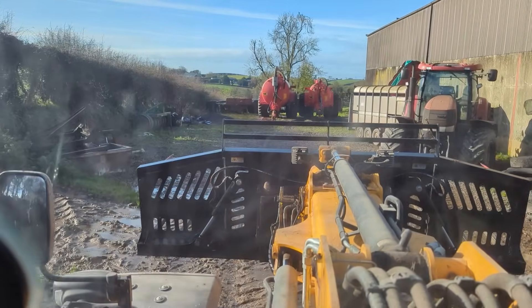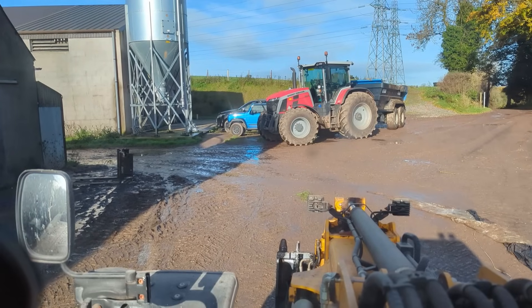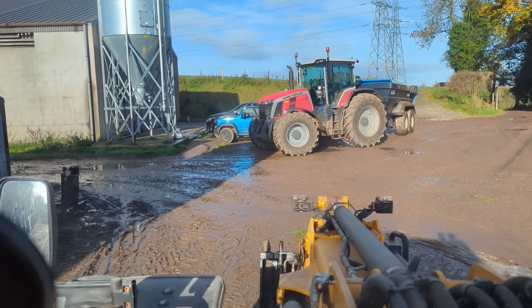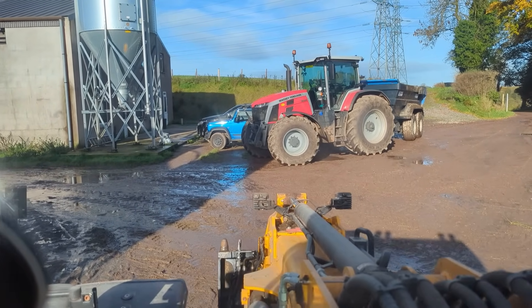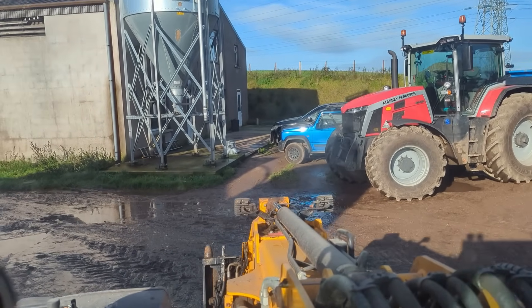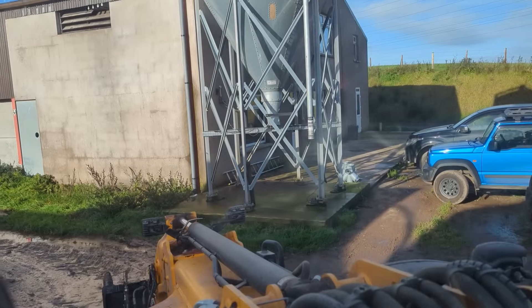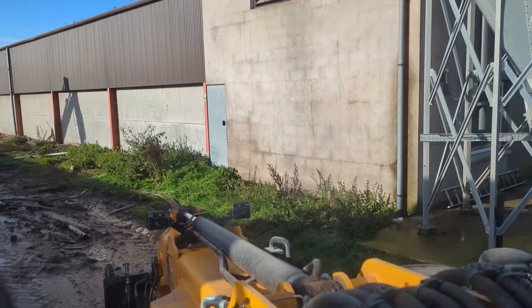The plan is to scrape down this whole yard as well and re-stone it. My Jiminy looks so awesome behind the A&S.